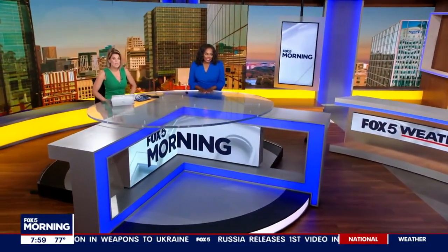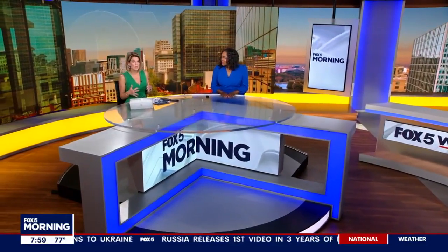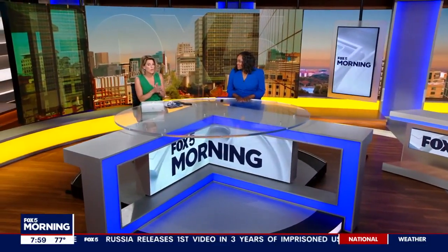Good morning on this Wednesday. It's a busy news day here locally, and it's an even busier weather day when we're talking about Florida. We do know that the hurricane has made landfall. With that, let's go ahead and go straight to Matthew.